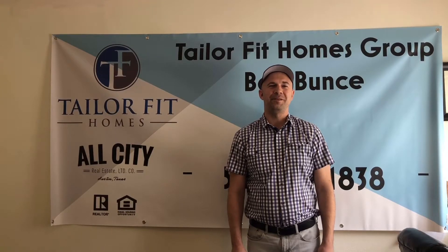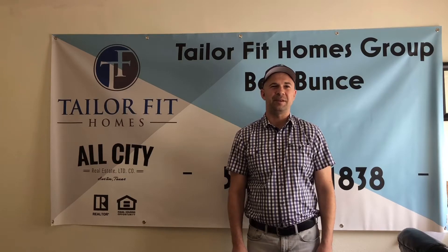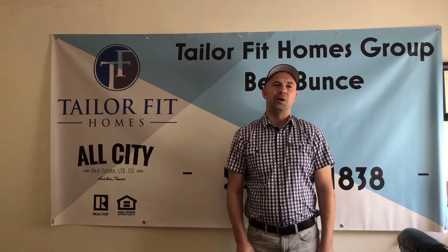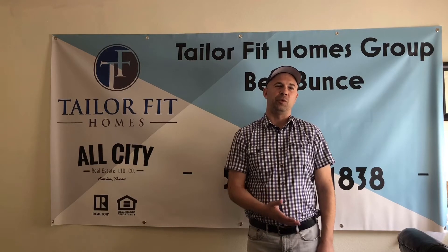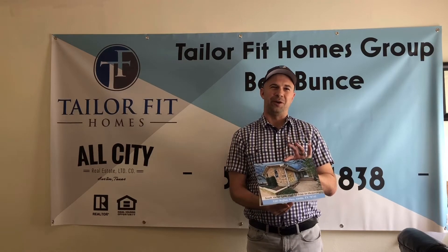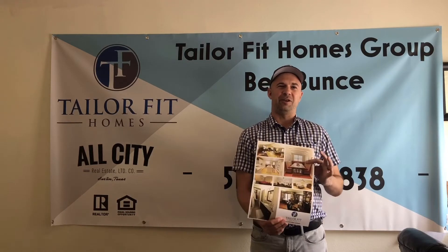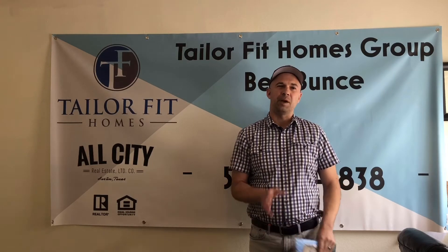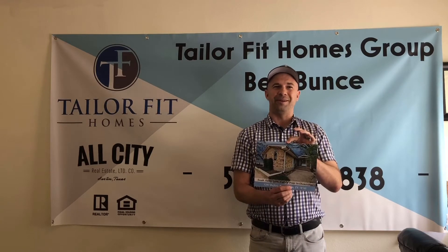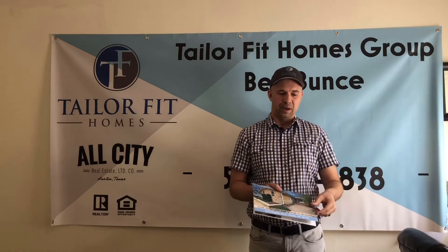Hello everybody, welcome. This is Ben with the Taylor Fitt Homes Group. Hope everybody out there is having a fantastic day. I wanted to do a video today on basically the difference between something like this — which you'll notice is a brochure. It looks a lot like the flyers, just has a couple of extra pages. I want to compare it — this is for print work. There's a fantastic local printer in town that used to do this kind of work for us.